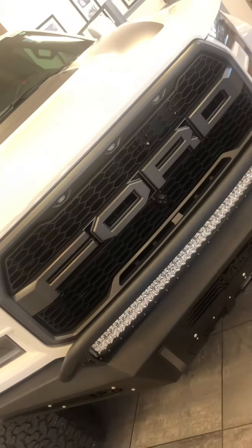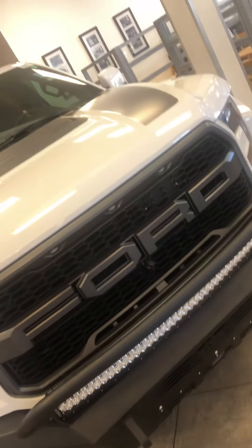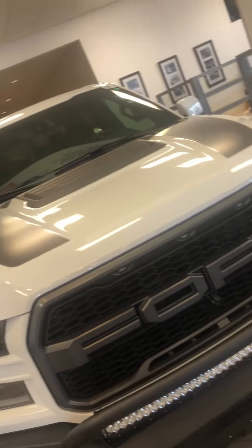Hey guys, this is the 2018 Raptor 4x4 Super Crew. I'm going to show you the inside of it before I show you the outside. Check out these seats — that smell is amazing. Cannot tell you enough.